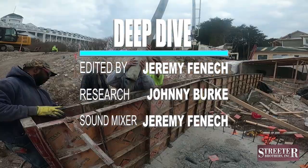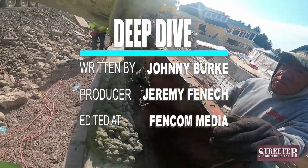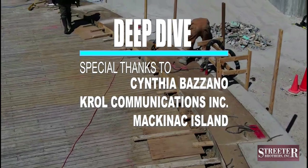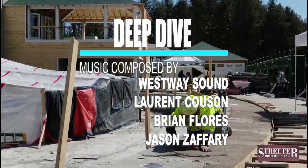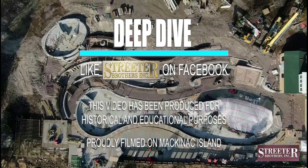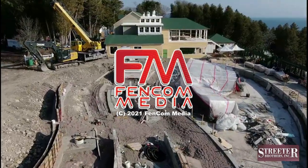Less than a month remains for Streeter Brothers Inc. of Burton, Michigan to finish the concrete work, and just over a month until the entire project needs to be complete. Join us next time as Streeter Brothers Inc. of Burton, Michigan continues their deep dive. We'll see you next time.